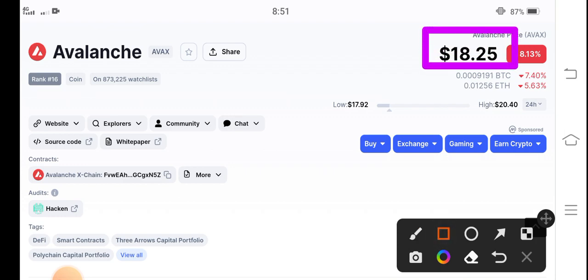If you look at the current price of AVIX coin in the market, it's 18.25 cents. The price change is negative 8.13 percent — so the price change is all negative right now, but don't worry.